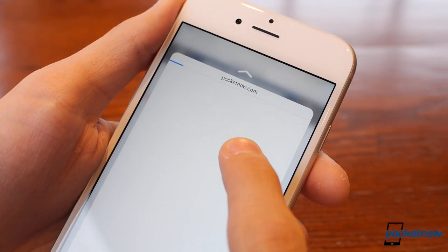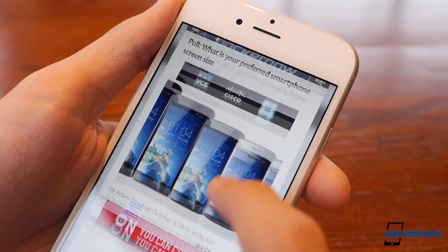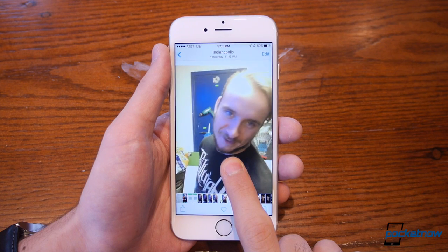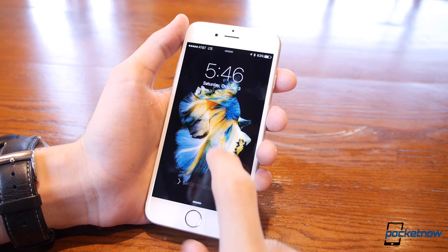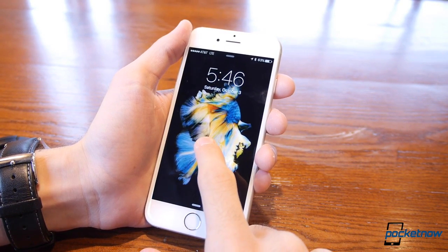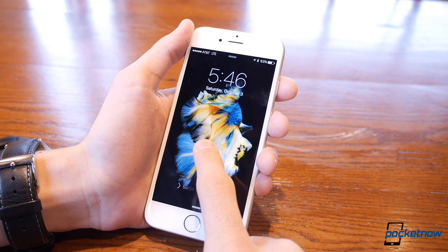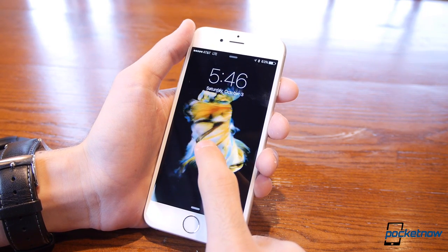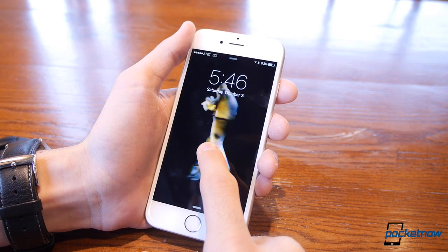3D Touch on a link in Safari to preview the corresponding webpage, or on the subject line of an email to preview the body. 3D Touch on a live photo in your gallery to animate it, then set it as a lock screen wallpaper, which you can then 3D Touch to animate again. A lot of people have compared this feature to the long press we've had for years in pretty much every smartphone, but I really can't stress that right-click analogy enough. This is something that almost no other phone can do, and I'd really like to see it implemented more in the months ahead.